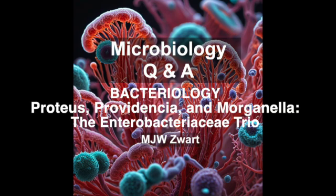They're all part of the Proteae tribe, but each genus has some unique characteristics. First up: Proteus — I always think of them as the swarming bacteria. Remember those distinctive bullseye patterns they make on agar plates? That swarming motility is one of their trademarks. It's a fascinating process — it involves regular cells changing into elongated swarm cells with tons of flagella.